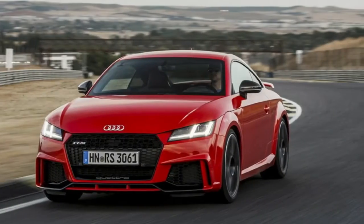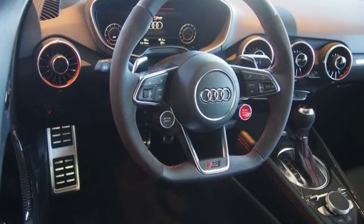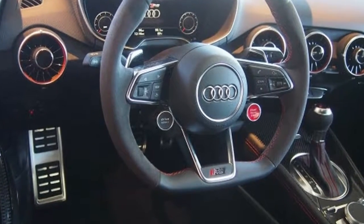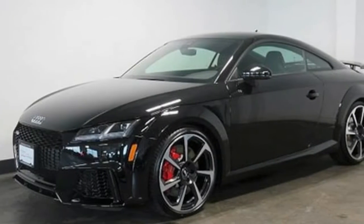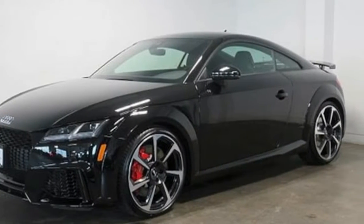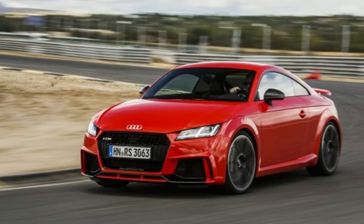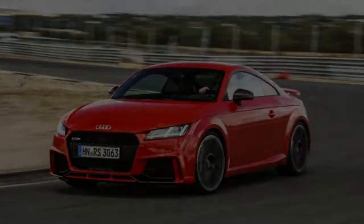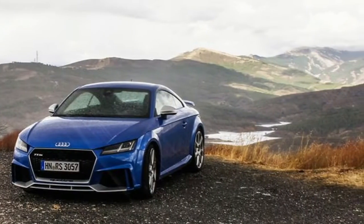Audi includes all the modern performance upgrades in its arsenal to make the TT RS a wicked sports coupe. The 2.5-liter turbo inline-5 makes 400 horsepower and drives all four wheels through a seven-speed dual-clutch automatic. Using its launch control, we managed a 0-to-60 mile-per-hour time of 3.4 seconds in our testing.